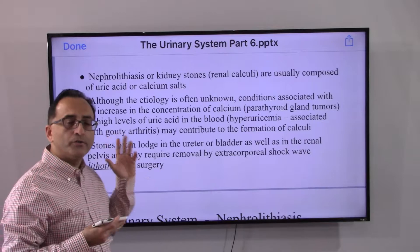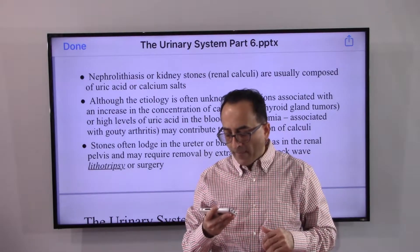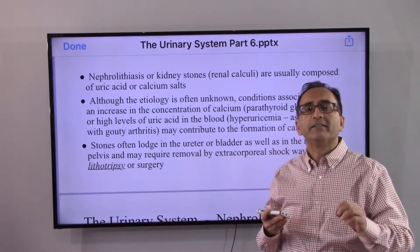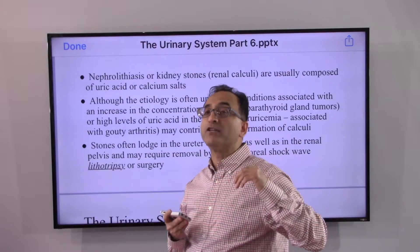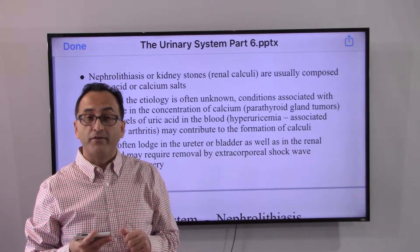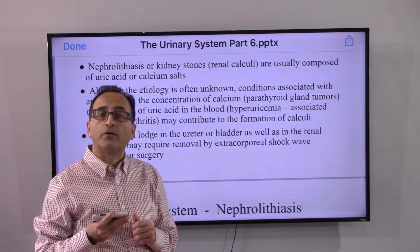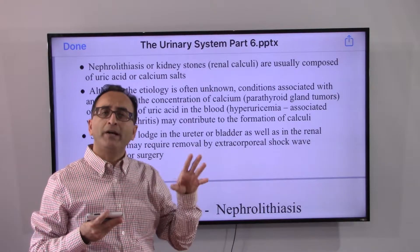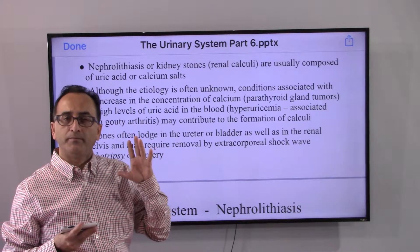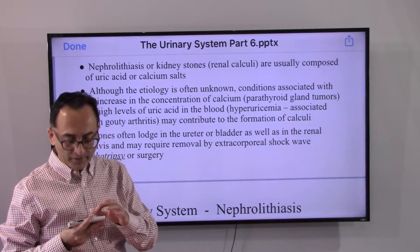Kidney stones can lodge in the ureter, bladder, or kidney anywhere. They can block the normal flow, maybe in the renal pelvis, and need to be removed if necessary, unless the stone is too small and can pass through on its own. That's why it's a good idea to remain hydrated and drink enough fluid. But if necessary, through medications or sound waves to break it down — called lithotripsy — the big stone is broken into smaller ones to get rid of it, and in the worst case scenario surgery may be required.